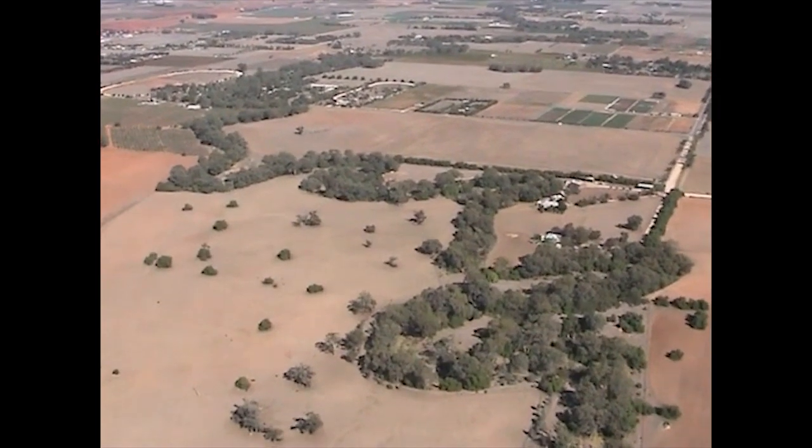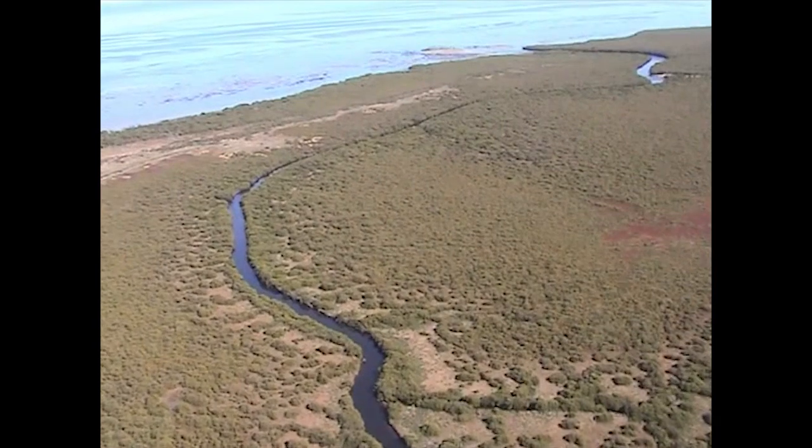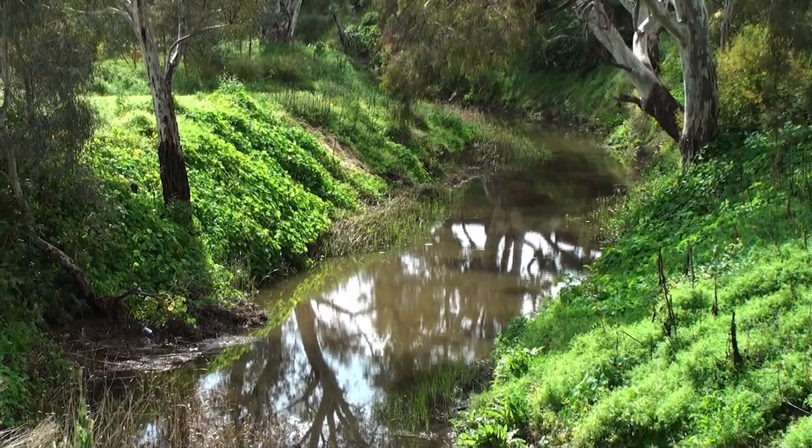This film is a guide to individuals, groups, schools and organisations that want to repair riparian ecosystems and give people access to the beautiful and dynamic natural environments along their rivers.